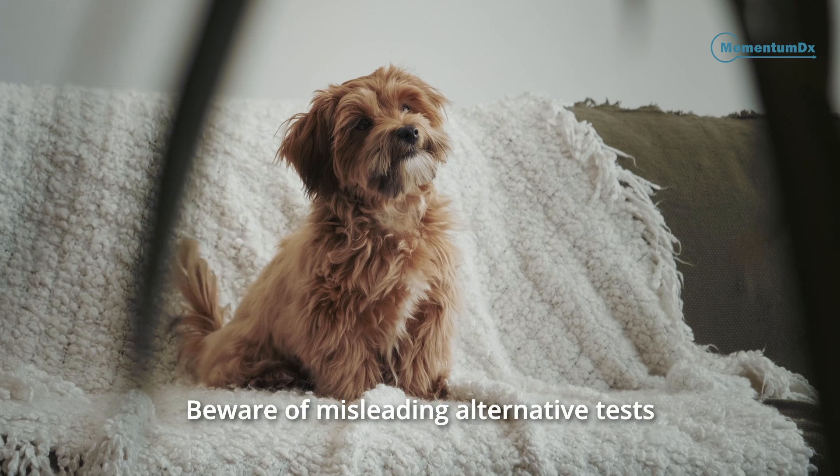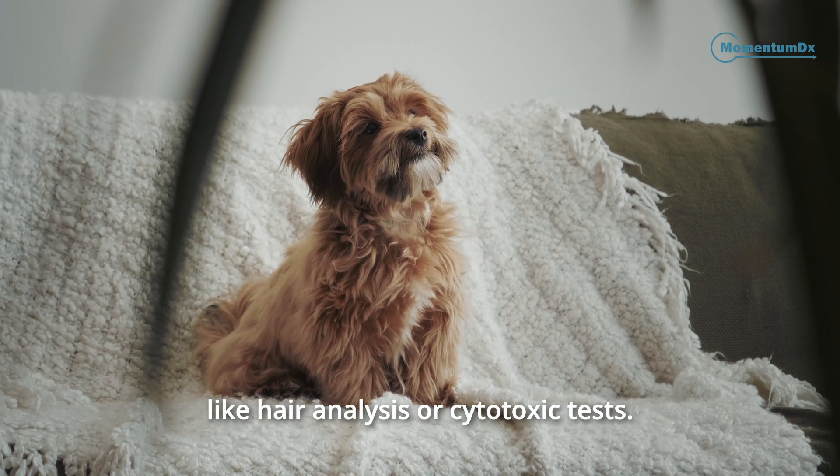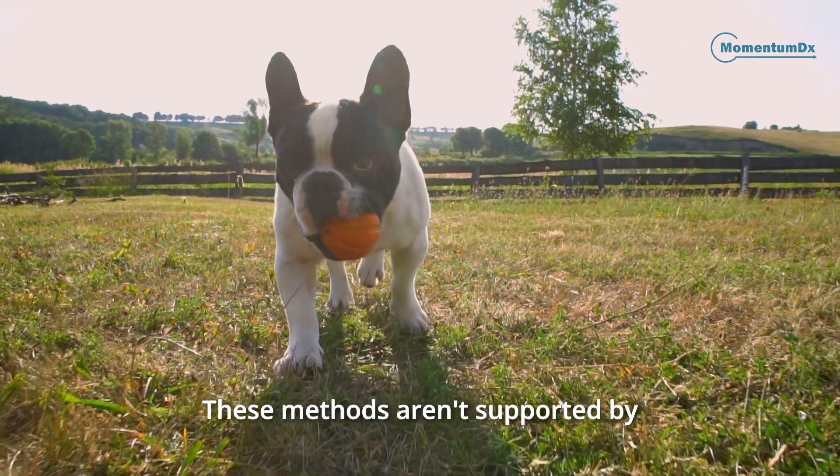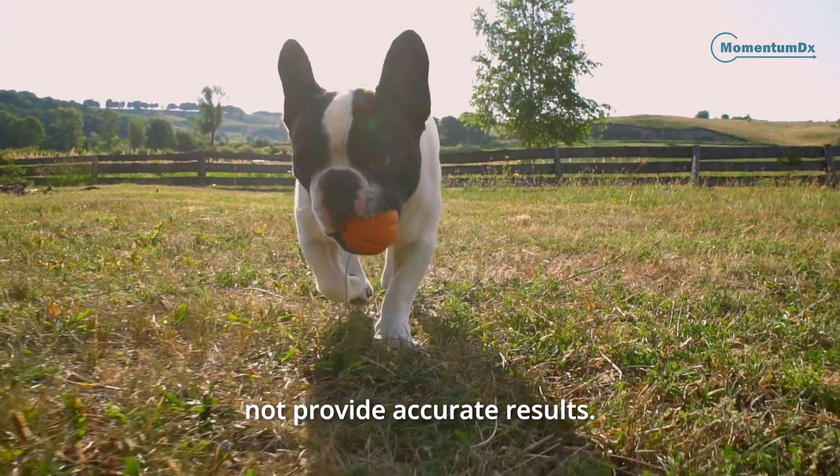Beware of misleading alternative tests like hair analysis or cytotoxic tests. These methods aren't supported by veterinary experts and do not provide accurate results.